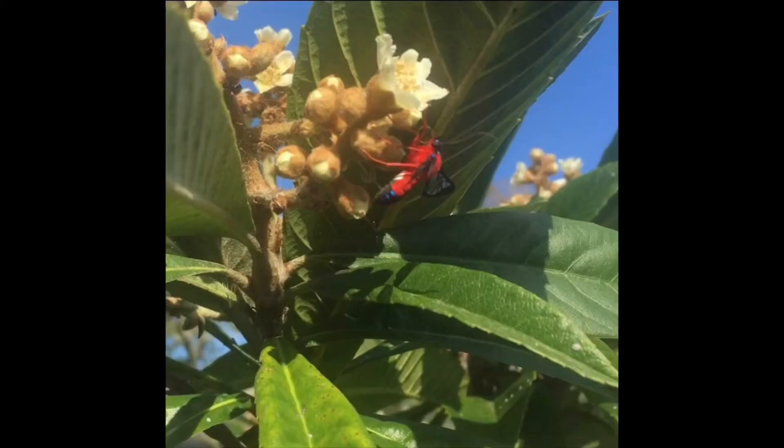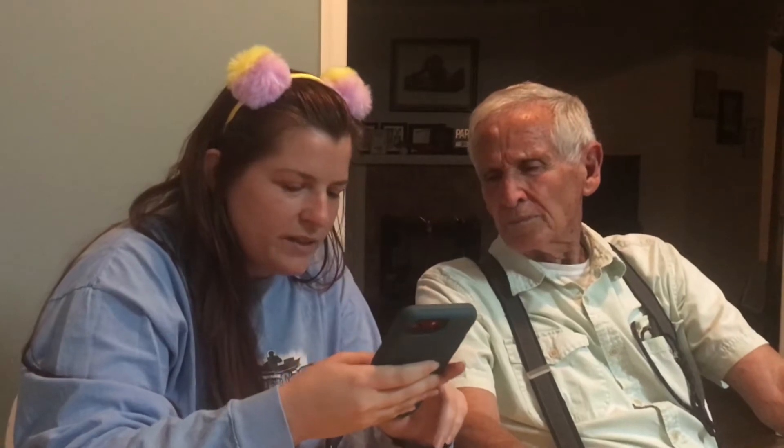It's called a scarlet bodied wasp moth. One article said it's red like that to get rid of natural predators. So it actually doesn't sting and it can't bite.